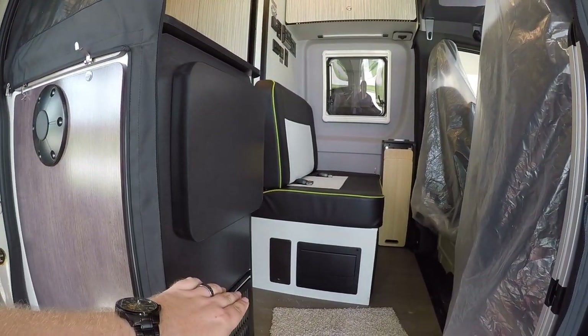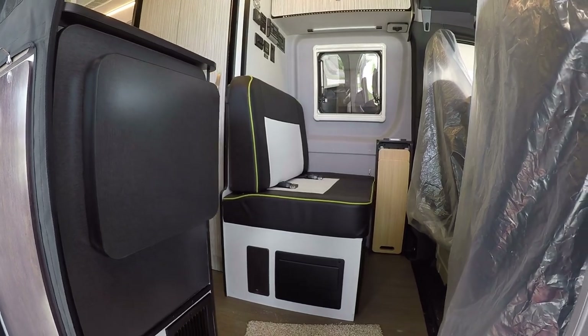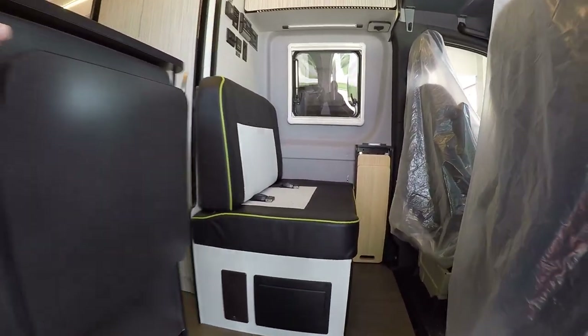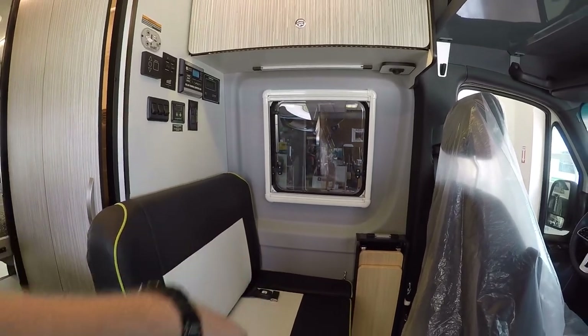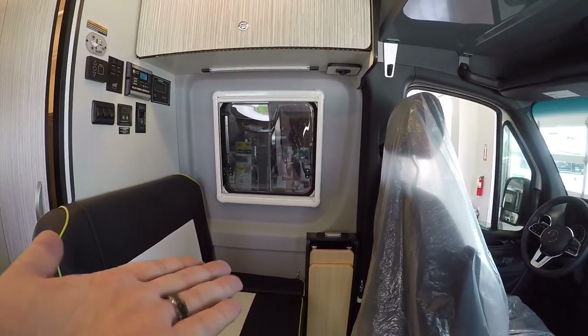Here we'll have our various controls for the awning and tank fill. This area can also be converted into an additional bed if you want, and there are going to be two seat belts here and a table that lifts up.